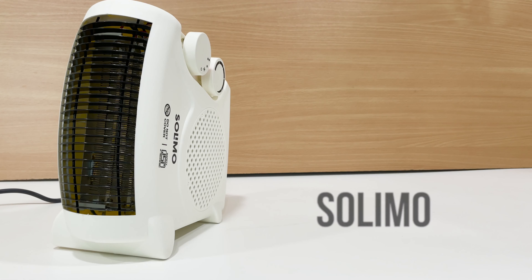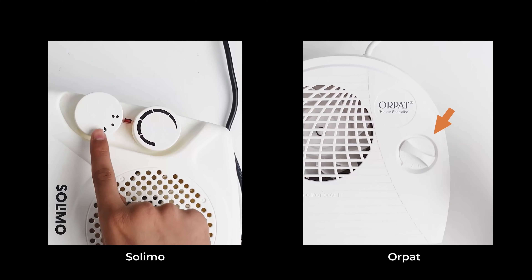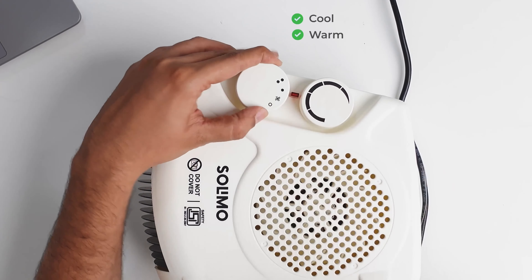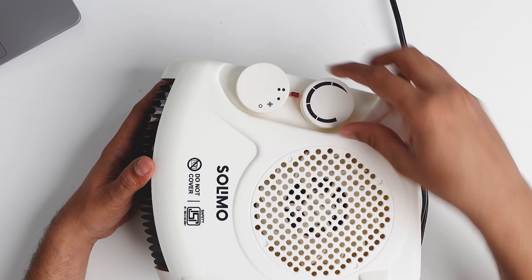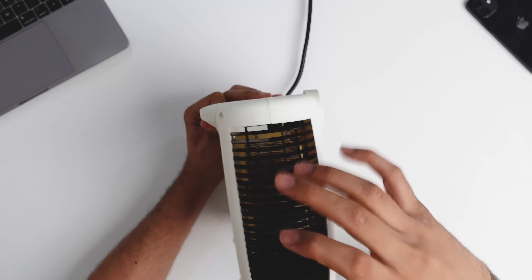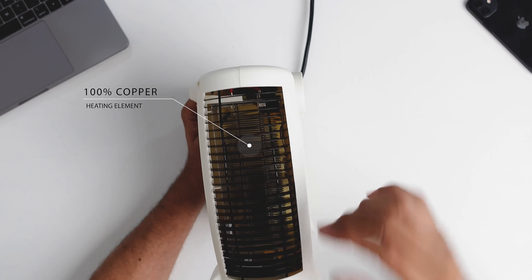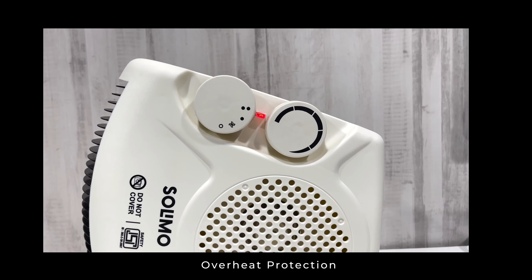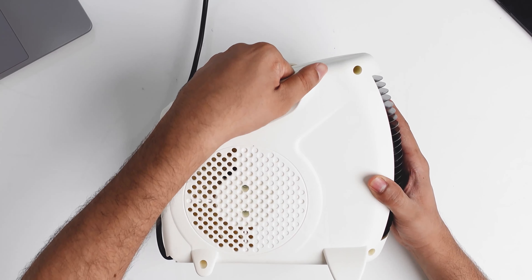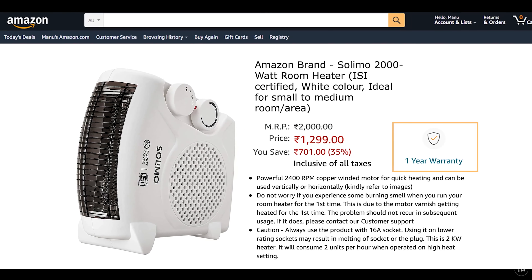Our second room heater is the Solimo, which is also compact and lightweight at around 1.5 kg. Unlike Orpet, it comes with two knobs — the first lets you change heating power between cool, warm, and hot options, and the second lets you further adjust the heat to your comfort. It features a vertical metal grill and a 100% copper heating element, a common technology for budget heaters. It also has overheat protection with auto switch-off and a carrying handle for easy portability. On Amazon it is available for around ₹1300 with a 1-year warranty.